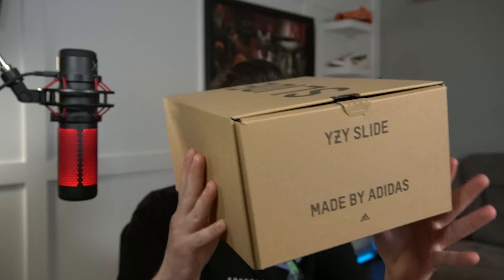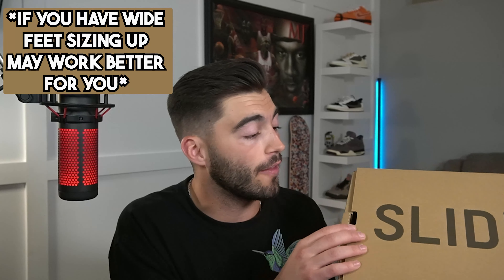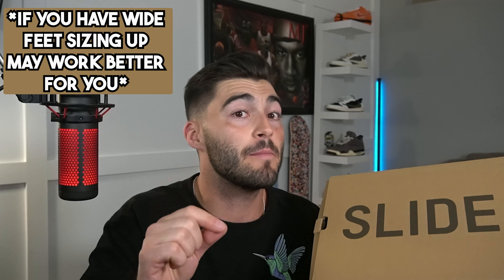Starting off we have the classic Yeezy Slide box. It says 'Slide' here and 'Yeezy Slide' on the side. I went with a true to size — size 10. I am a size 10 and I've already tried them on to see how they fit for you guys. I would go true to size on this shoe — that's my main point, because we know slides are all over the place. But before we get too far into sizing, let me open these up.